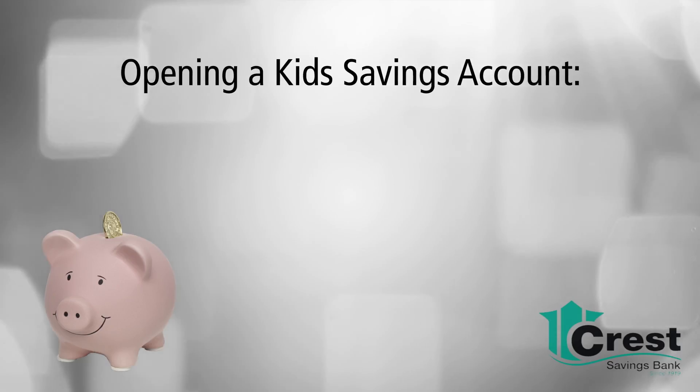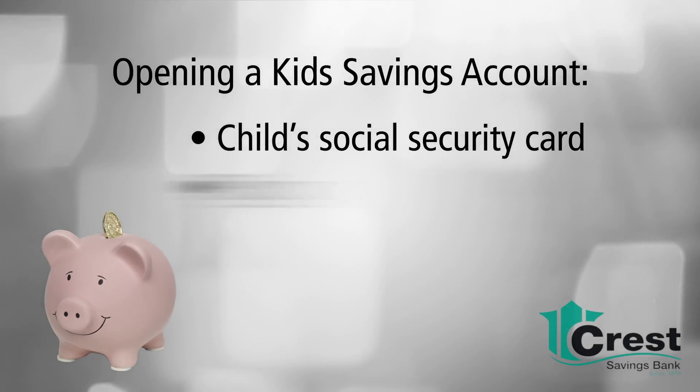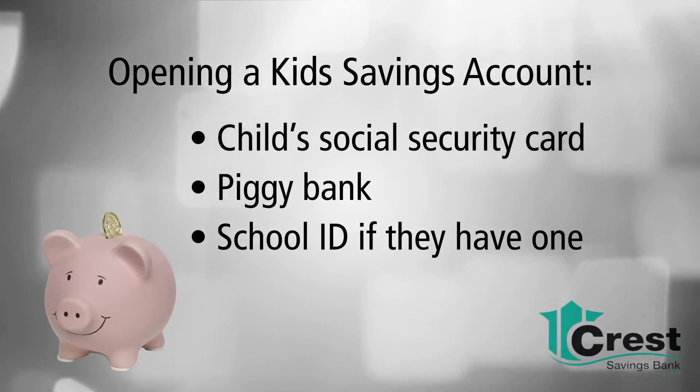Opening a savings account for your child isn't much different from getting a new account yourself. Just stop into any CREST savings branch. When you go, double check that you have your child's Social Security card. Children should also bring their piggy banks and school identification card if they have one.